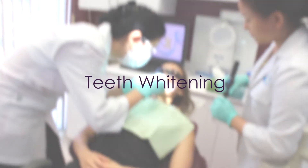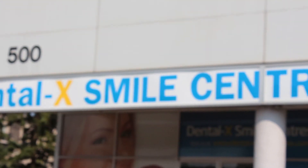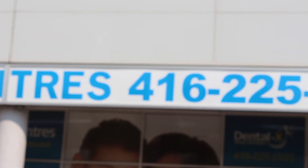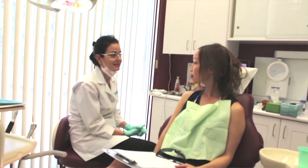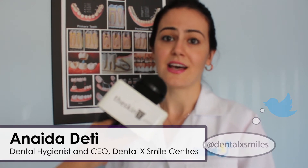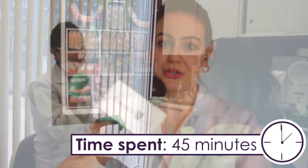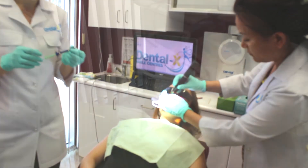Next up I'm heading to Dental X Smile Centers in North York to get my teeth cleaned and professionally whitened. After spending the whole summer drinking wine and coffee that stains their teeth, it's a good time to refresh your smile with a cleaning and whitening. The procedure takes only 45 minutes additional to the cleaning, and the results last up to 12 months — so you're good until next summer.